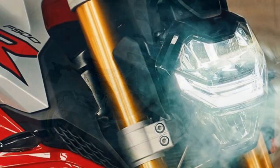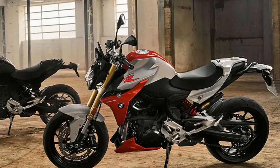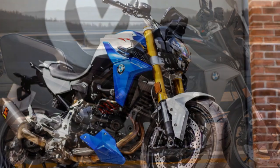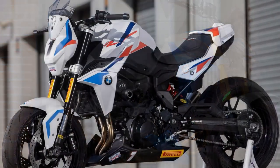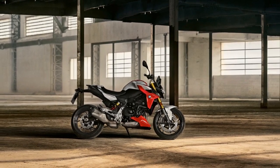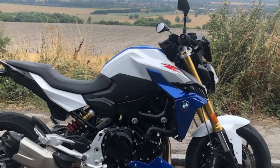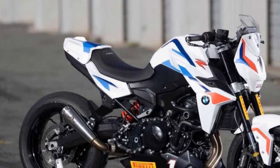The riding experience of the BMW F900R is a thrilling and engaging one, catering to a wide range of riders, from seasoned enthusiasts to those seeking a daily commuter with a touch of performance and style. The 895cc parallel twin engine packs a punch with 99 horsepower and 67 lb-ft of torque, providing strong acceleration and ample passing power. The F900R's adaptive riding modes — including Rain, Road, Dynamic, and Dynamic Pro — allow riders to tailor the bike's performance characteristics to their preferences and riding conditions, enhancing both safety and excitement.